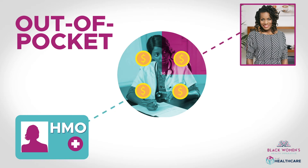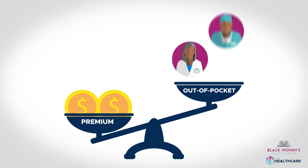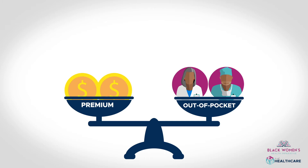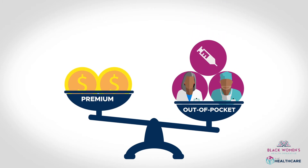That's where the balance comes in. Think about it this way: you pay your premium regardless of whether you use any service, but you only pay your out-of-pocket costs when you receive care. If you see a lot of doctors, check your plan's out-of-pocket costs and make sure that you can handle it.